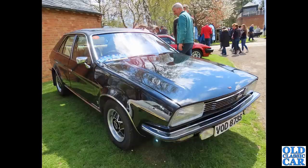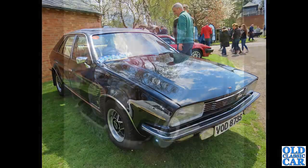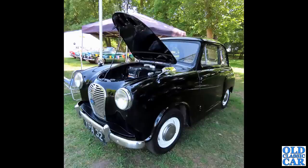Back to Bicester. VOD 873S - one of the upmarket versions of the Princess, the Leyland Princess, complete with Triumph alloy wheels on this particular example - from the Stag or one of the big Triumph 2000 saloons, could be either. Quite a sharp-looking car, really.